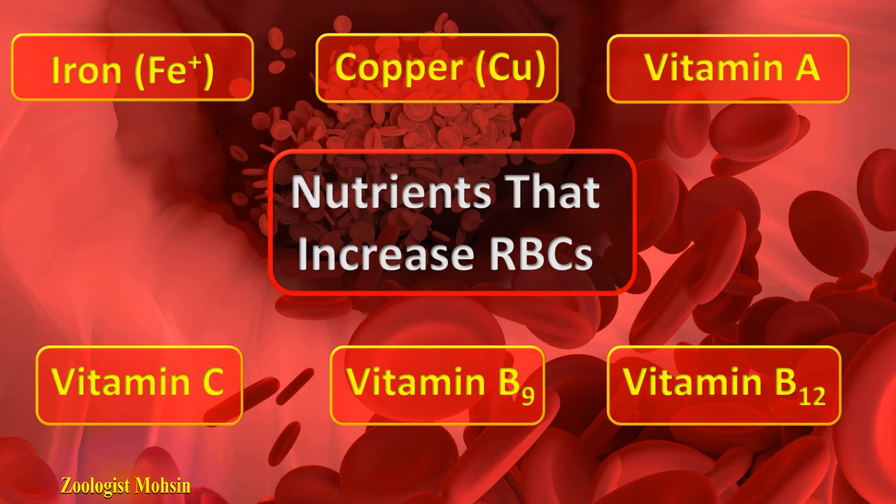Let's have a look at the foods which contain these nutrients. Having those foods once a day or once a week can help to increase red blood cell count.